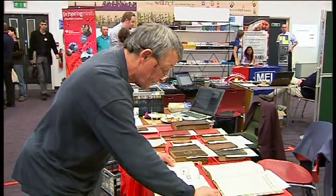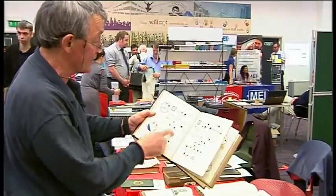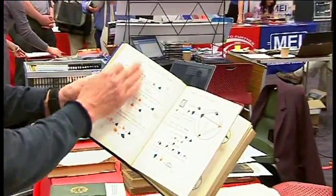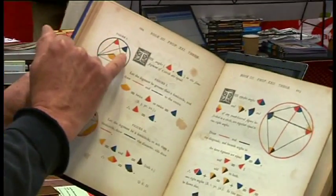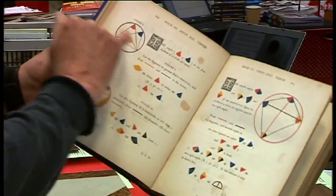If we look at an example of a proof which you would find at GCSE level, there is an example here on the left-hand page. We have a circle, we have a segment of a circle, and we have two angles. The angles are red and blue in the segment of the circle.